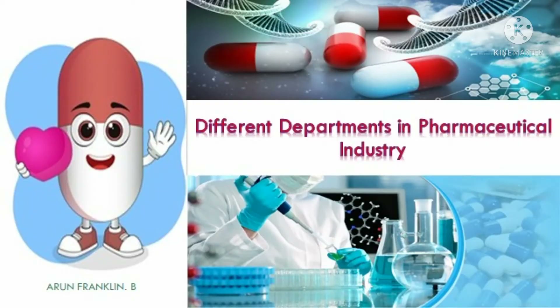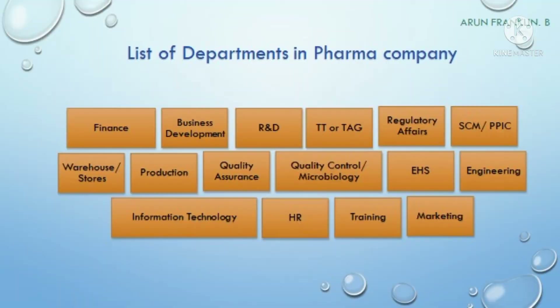Hello everyone, this is Arun Franklin and welcome to my YouTube channel PharmaZeneca. Today I am going to discuss the various departments in a pharmaceutical industry. Here is a list of departments in a pharma company — we can divide these departments into core departments and supporting departments.